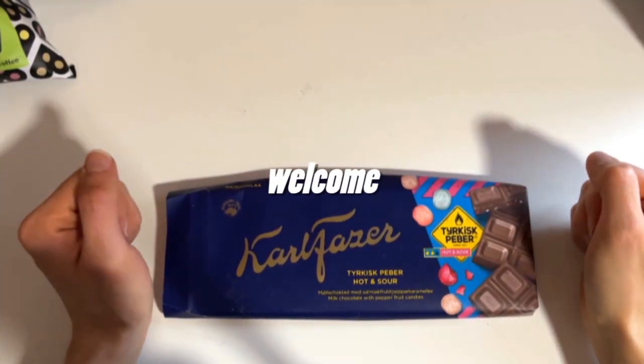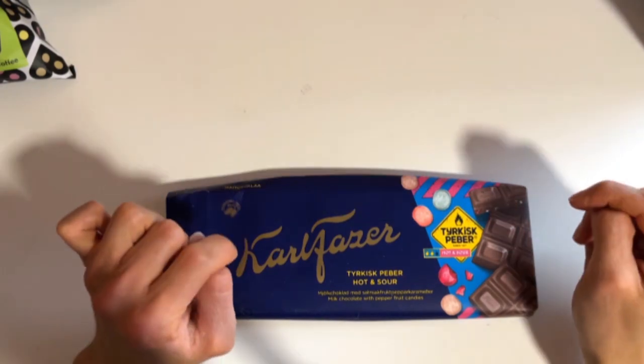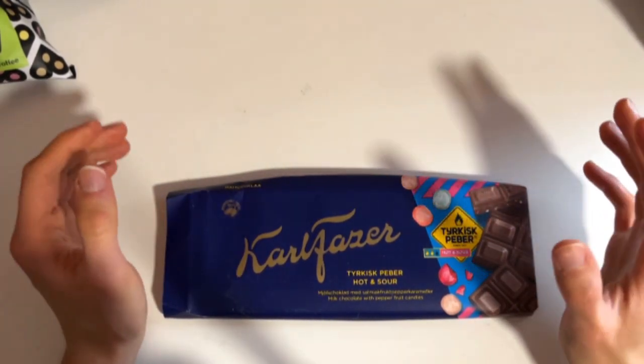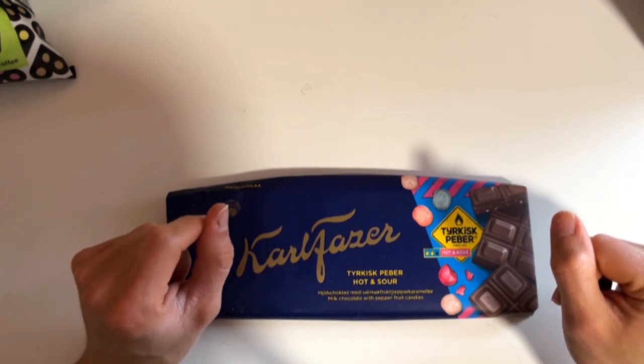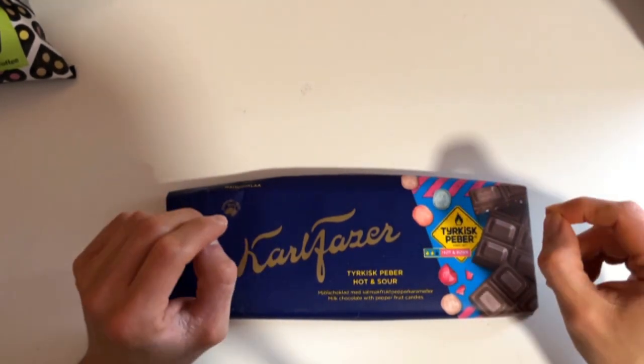Today we check out Carl Thatcher's brand new chocolates, which are included in the summer new product box. I'm not sure if these are sold in stores yet, but you can get them in that box.